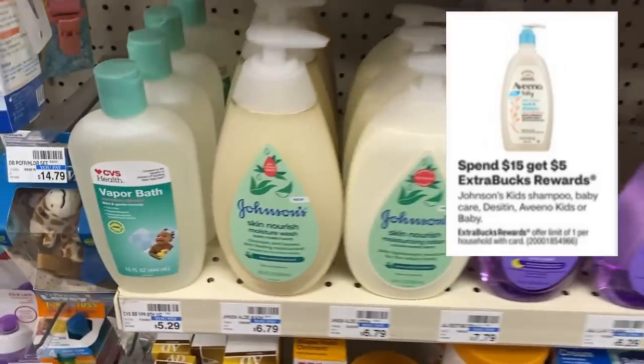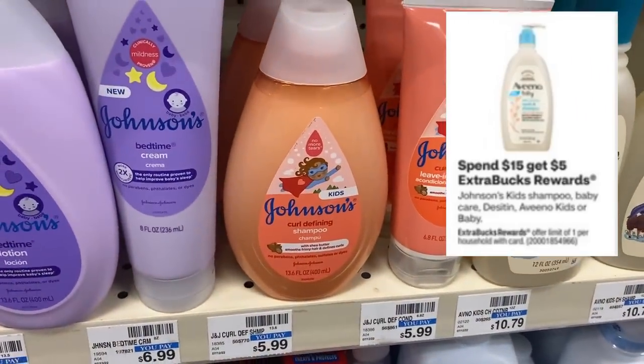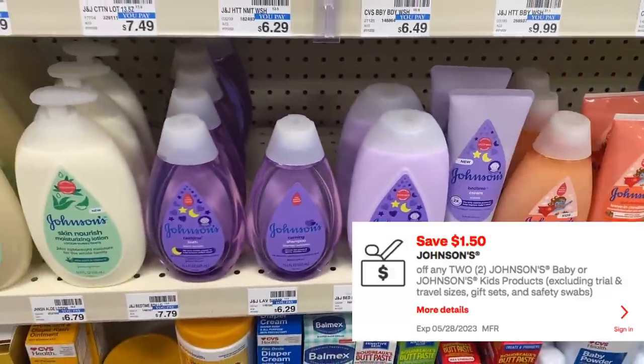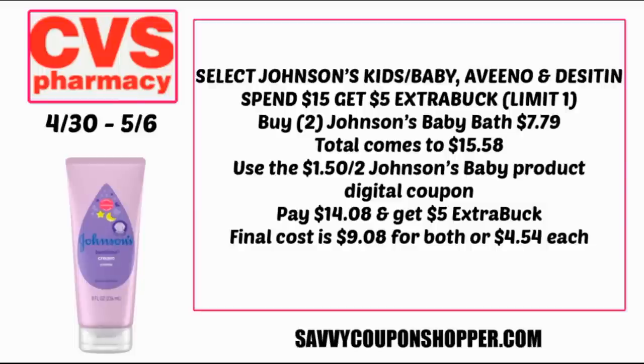The deal on Johnson's for spend $15, get a $5 extra buck includes Johnson's kids shampoo, baby care, Desitin, Aveeno kids, and baby. We've had better deals before, but to pair with this one we do have a $1.50 off two Johnson's baby or kids product digital coupon. Typically the Johnson's baby care bath products run from $6.29 to $8. If you grab two products at $7.79 each, that totals $15.58. Use that $1.50 off two digital coupon — you'll pay $14.08 and get back a $5 extra buck, making them $9.08 for both or $4.54 each. Not the best deal, but if CRTs are popping up in your account, you might get something to add with it.